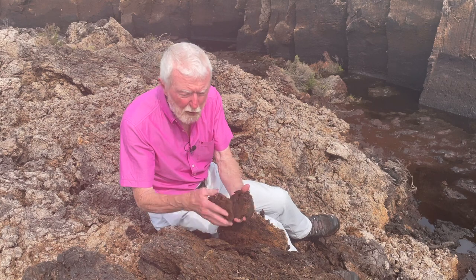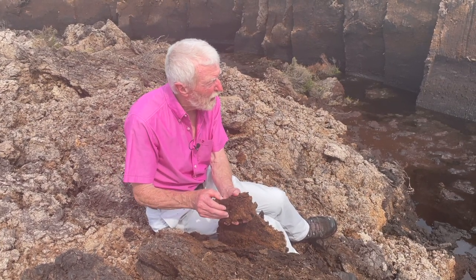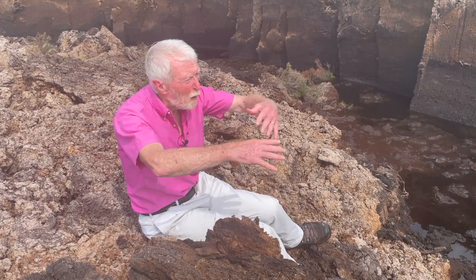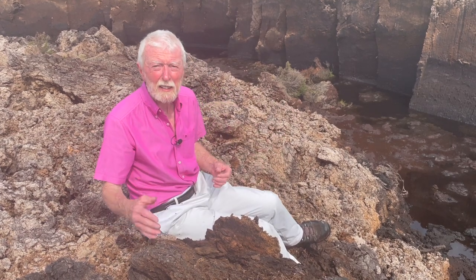Under a microscope you can actually identify the particular species of sphagnum to species level. So it gives us a pretty detailed record, a pretty detailed picture of how the bog was growing and developing in response to changing conditions at the surface and in its surroundings.